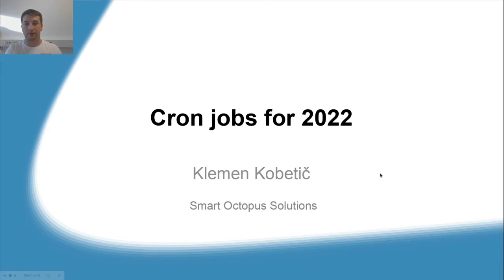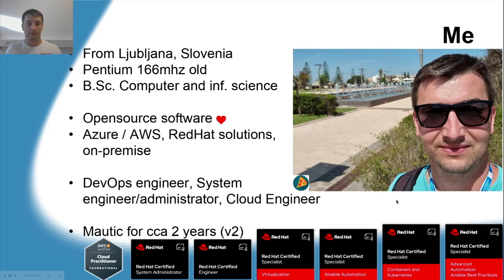Hi, my name is Clement and I come from a company called Smart Octopus Solutions. Today I would like to talk about a different way of implementing Mautic cron jobs. I come from Ljubljana, Slovenia. I'm old enough that my first computer was a Pentium with 166 megahertz. I'm a Bachelor of Computer and Information Science, I love open source software, and I have been working with Azure and AWS platforms, also with various Red Hat solutions. I'm a DevOps engineer by profession and I've been using Mautic now for two years.